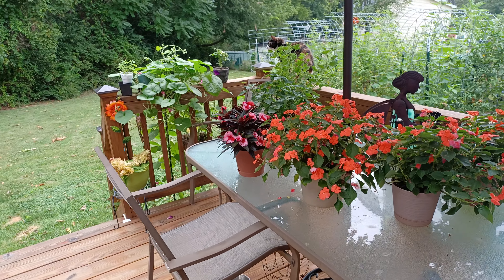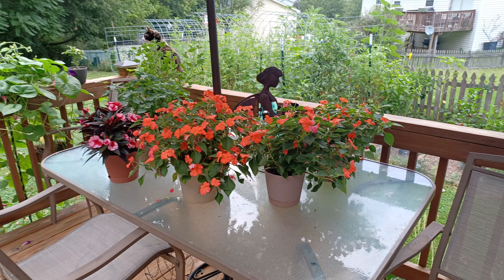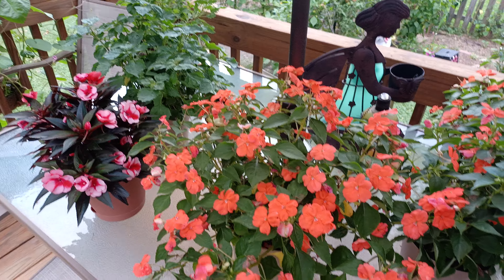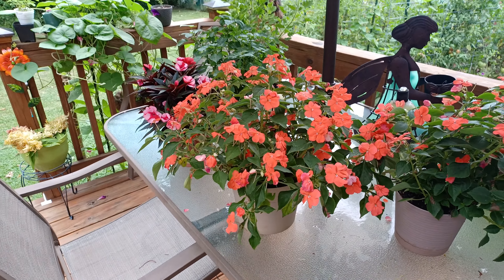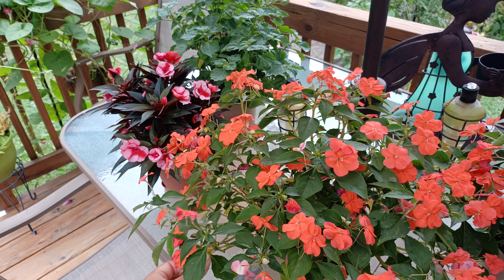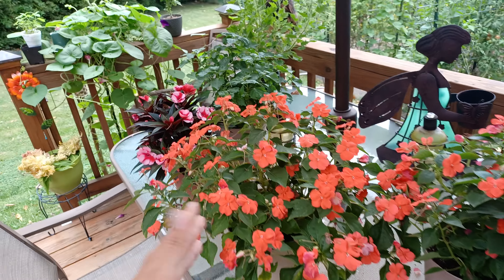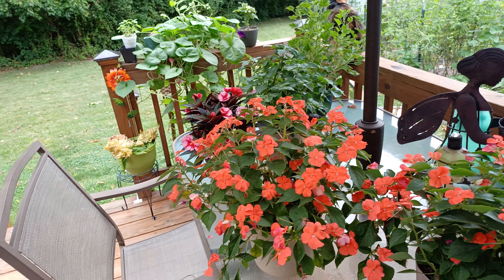Today is the 25th of July and here is a little potted plant update. You can see these gorgeous impatiens still getting bigger. This is two plants in this pot here — tons and tons of blooms. I've had these for months now and they just look great. That's why I love impatiens, because they just last all year. So many beautiful blooms.